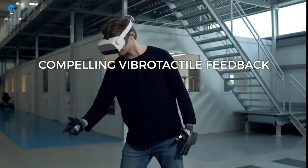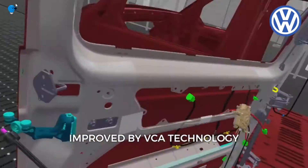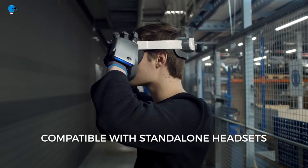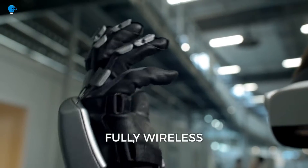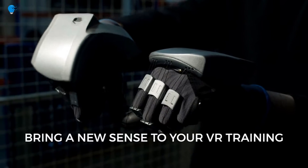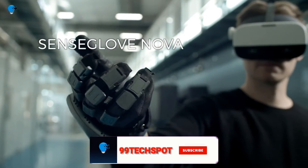The SenseGlove Nova gloves allow wearers to get a feel for shapes and textures in virtual reality applications and determine such things as stiffness, resistance, and impact force. SenseGlove sees them as useful for VR training programs like learning how to handle hazardous materials, work on a modern assembly line using complex tools and objects, designing and testing prototypes, and for research in telerobotics applications.